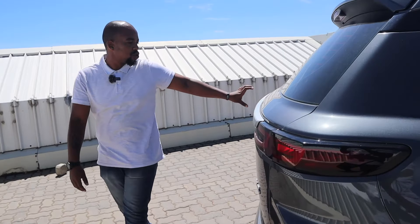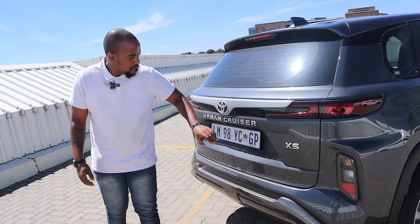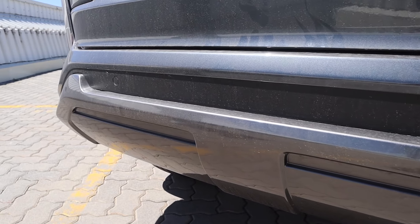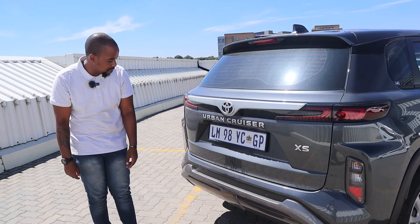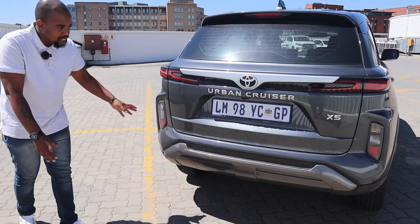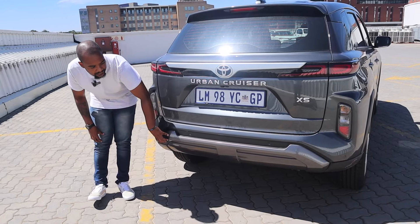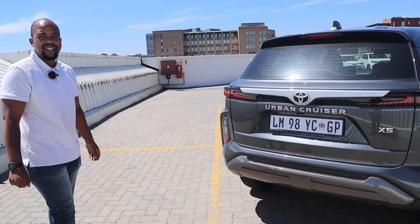Continuing down the side, there's a stripe that runs through the whole rear of the car. At the back you've got integrated brake lights, a matte-finish Toyota badge, Urban Cruiser branding, and PDC sensors at the bottom. There's also a rear camera to help you maneuver through tight spaces. The indicators and reverse lights are positioned on the sides for added character, and a two-tone lower bumper at the rear keeps it from looking plain.